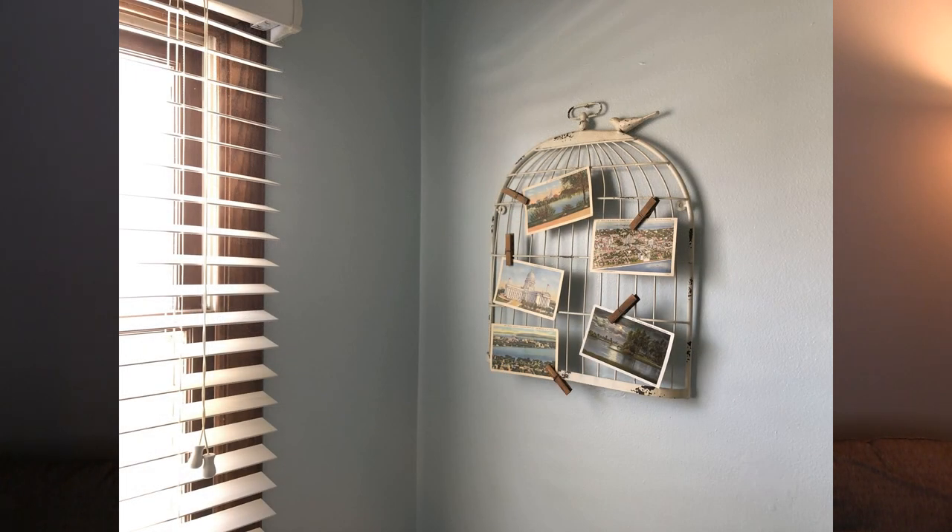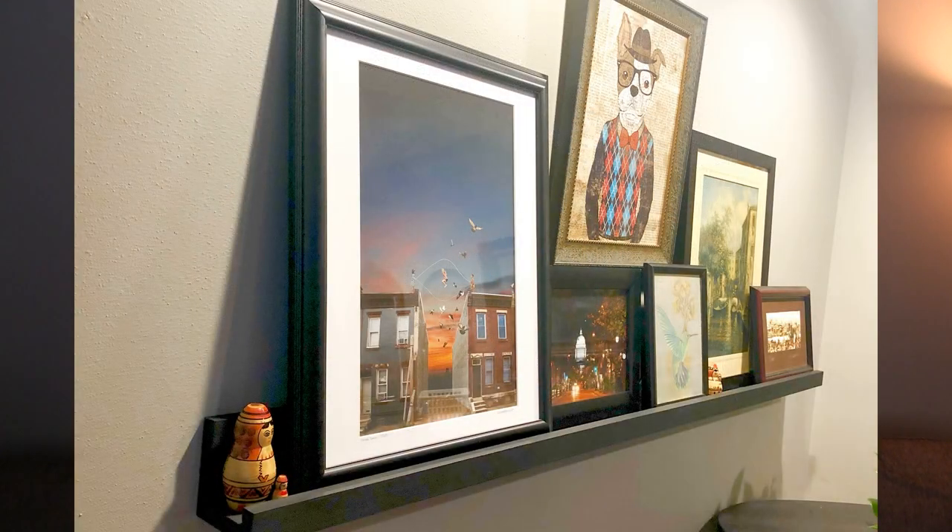Do the same thing with your linens — decide whether you'll keep your everyday towels and sheets for your Airbnb guests or buy separate ones used only for guests. Think about the pros and cons of everything you have. For decorations, we took everything off the walls, countertops, dressers — everything — and put it all in one large pile. We looked through and decided what we liked and what we didn't, then put things back one wall at a time. Our two mottos through this process were 'less is more' and 'either use it or lose it.'